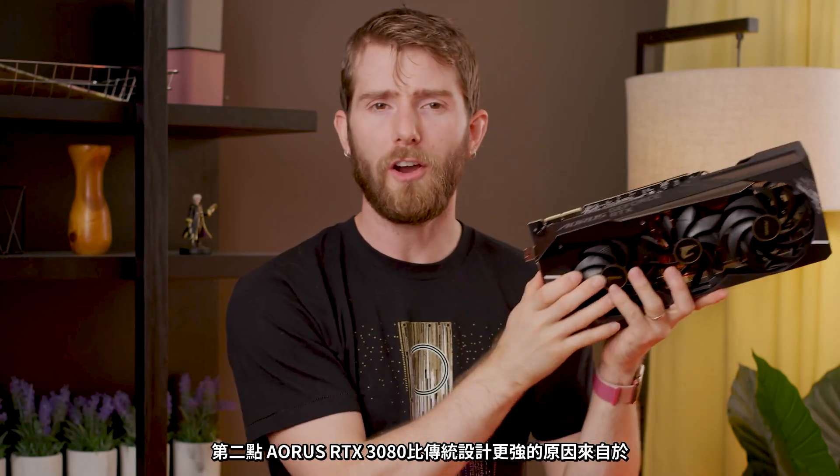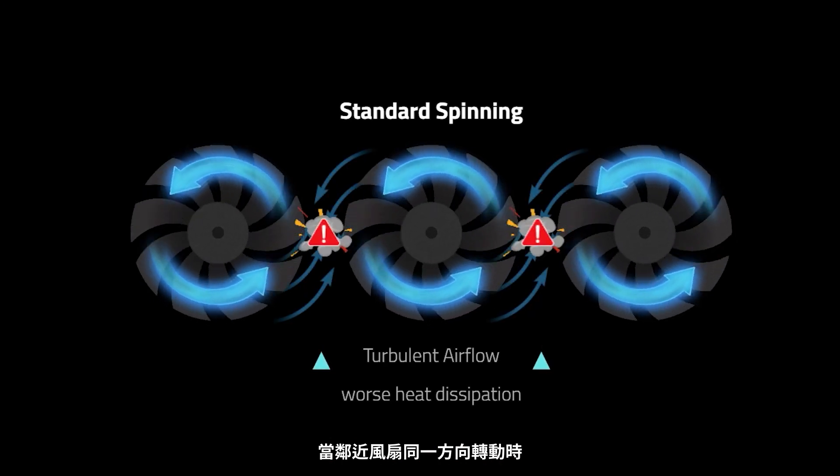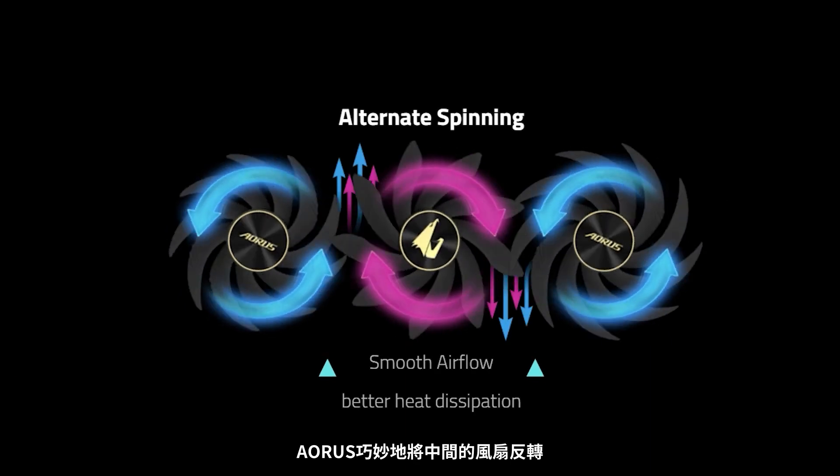Number two: the Aorus RTX 3080 achieves better heat dissipation than traditional multi-fan designs by eliminating air turbulence caused by the direction the fans spin. Side-by-side fans that spin the same direction can actually create oppositional air streams that collide, weakening thermal efficiency. So Aorus's implementation uses an alternately spinning middle fan that promotes smooth airflow with its neighbors and increases air pressure. It's like I can kind of relate to that middle fan — spin in the opposite way. Middle fan, I get you.